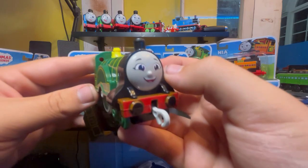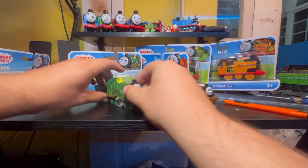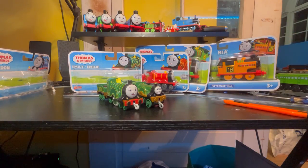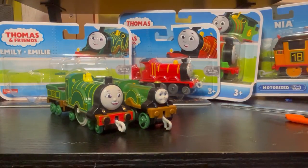Can we appreciate that the metal wheel spins? They did a stupendous job with these models. They look really good.